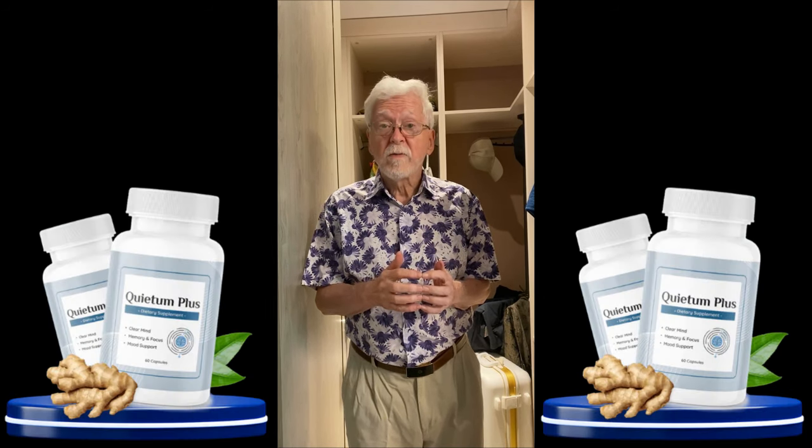Hello everyone! How are you doing today? My name is Phil and today I'm going to talk about an amazing supplement called Quietum Plus. If you're watching this video, you're probably looking for more information about this product, especially if you suffer from hearing issues like tinnitus or hearing loss.